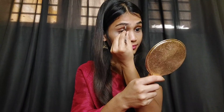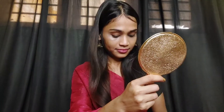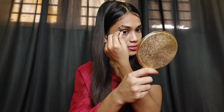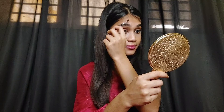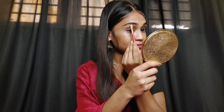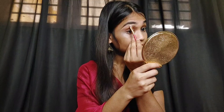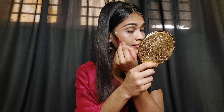First, I am going to start with my eyebrows. I am going to use this eyebrow palette. I will also use a cream foundation — I personally like this foundation.